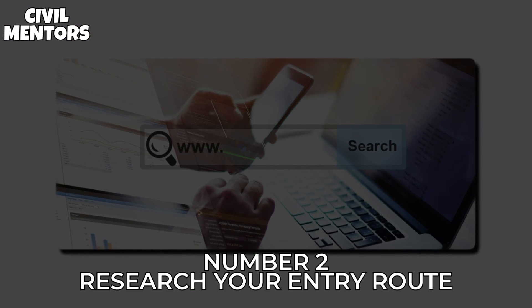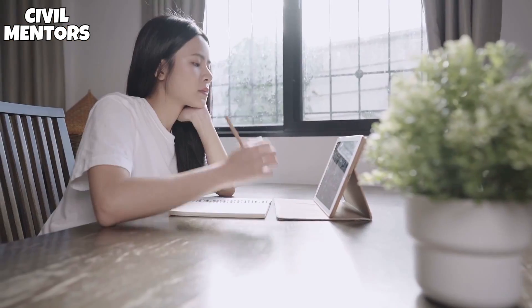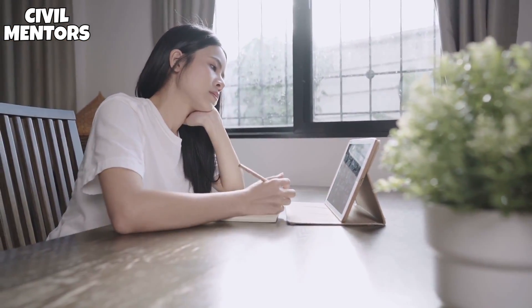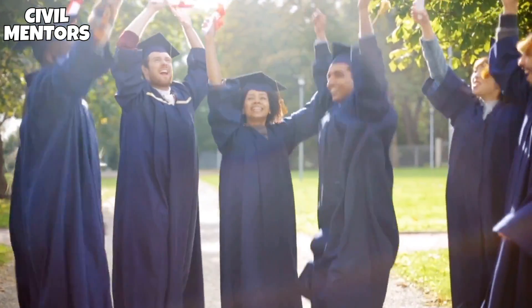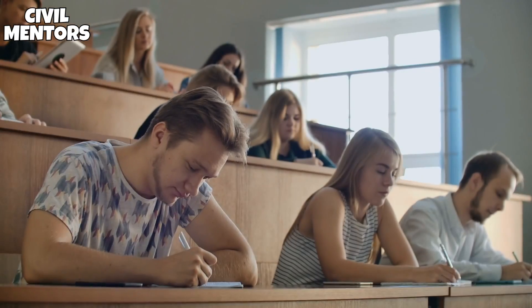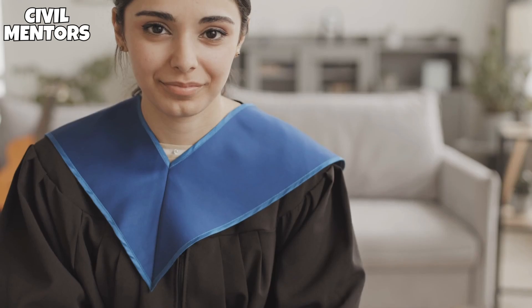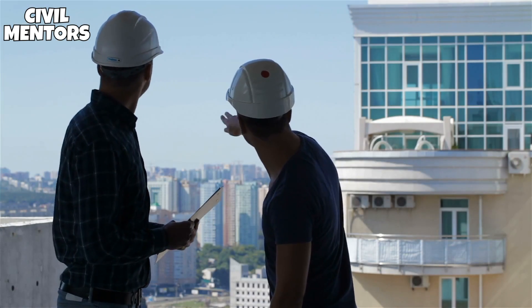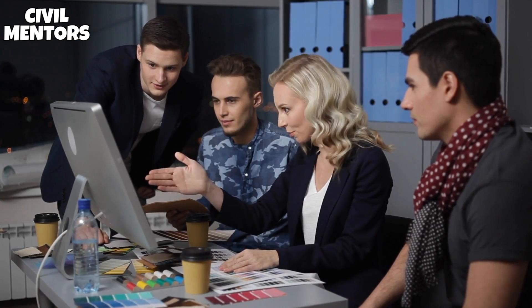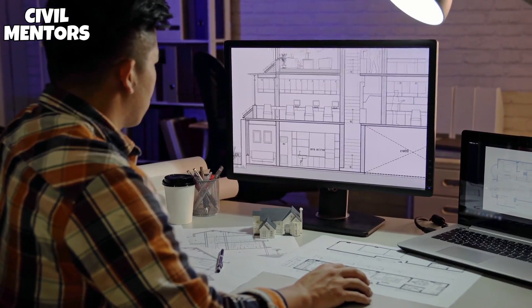Number 2: Research Your Entry Route. Are you convinced that you want to be a civil engineer? The next stage is to figure out how you're going to get there. You have a few possibilities, but one thing is certain — you will need proper credentials, which include a degree. Most colleges and universities offer undergraduate degrees in civil and structural engineering. If you don't think university is for you, how about an engineering internship? As a trainee, you will earn money while learning. It will take longer to become credentialed; however, you will receive vital hands-on experience along the way.